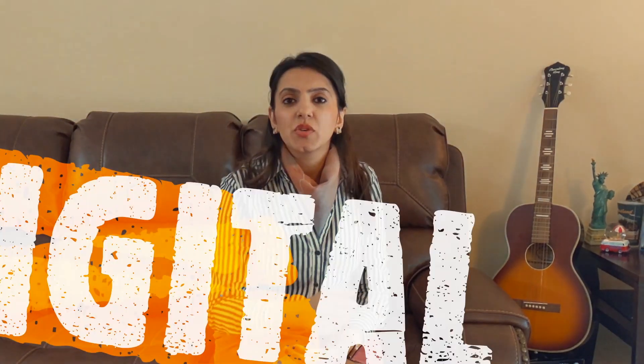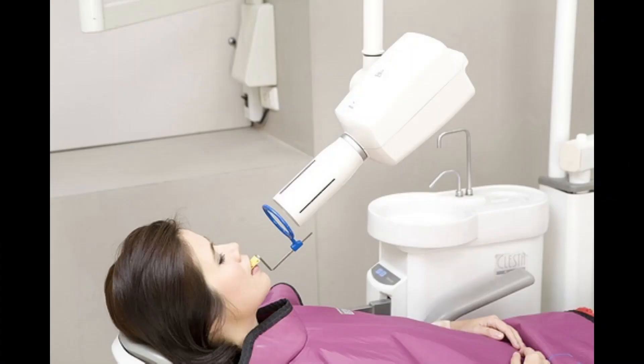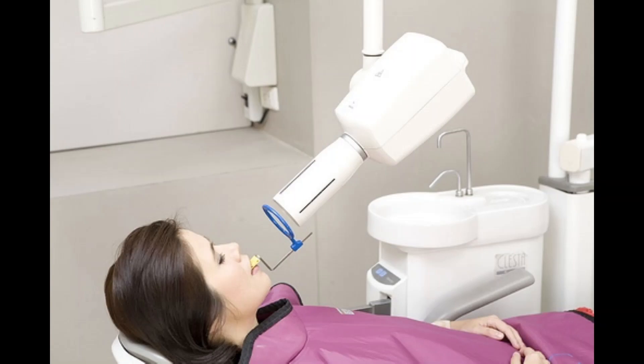Isn't digital dentistry exciting? Another common thing that you all must have noticed is that your dentist always takes the x-ray of your mouth for correct diagnosis. The conventional x-ray system is also replaced by digital x-rays now. And the biggest advantage of using digital x-rays is that your body is 70% less exposed to radiation compared to the conventional system. Digital images are easily stored on a computer and can be transferred to different dentists or for referrals if needed.